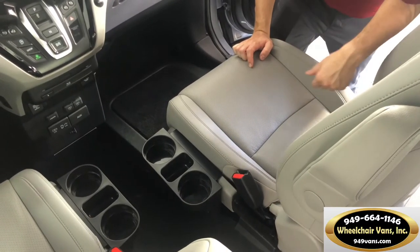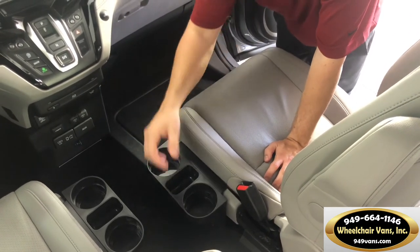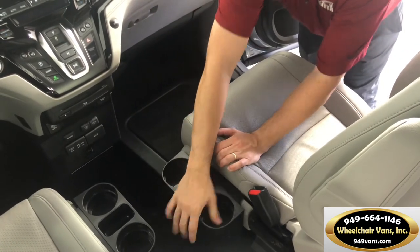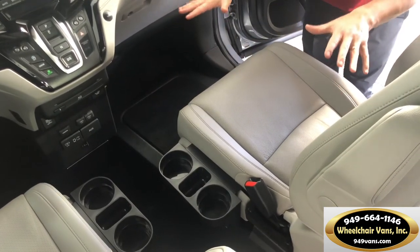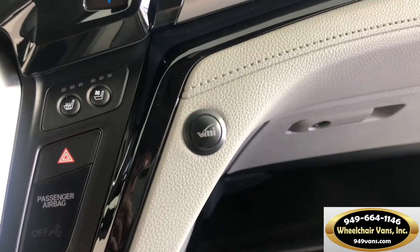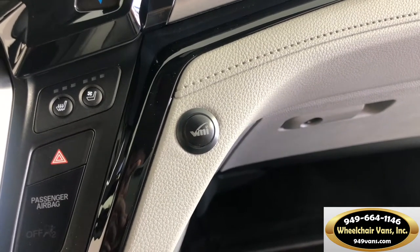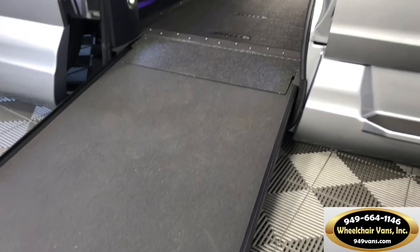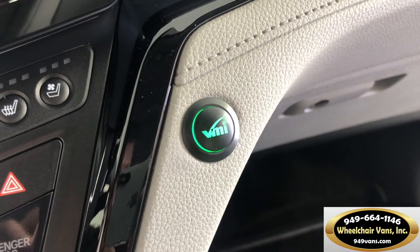With our customers in mind, we developed side cup holders that are easily removable — simply by pulling them out — and putting them back in is also extremely simple. So customers don't have to worry about this obstruction if they're going to be bringing their chair up to the front passenger position. Thanks to the VMI Q, the VMI Northstar conversion is extremely easy to use with a one-touch system. It's all integrated together: the ramp deployment, the door opening, and the power kneel system.